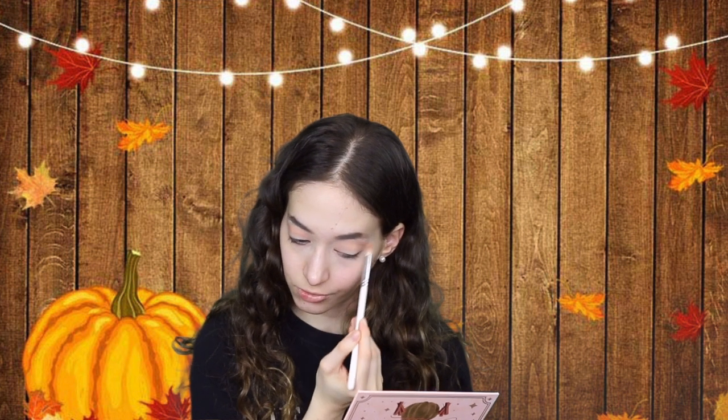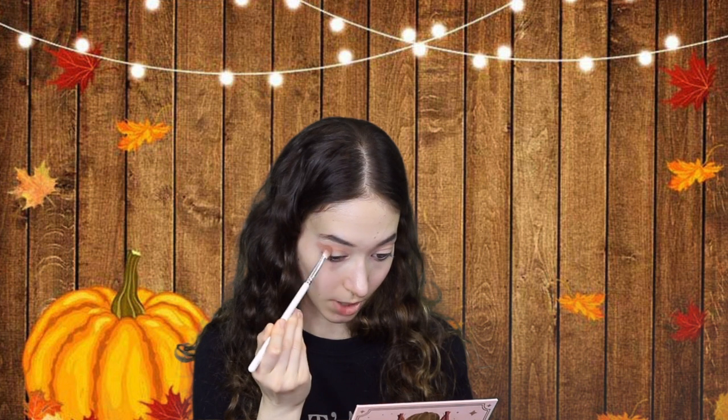Now I'm going in with my Too Faced Pumpkin Spice palette. I love this palette — it smells so good and the shades are so beautiful. I've already kind of destroyed all of them, but look at these gorgeous shades. I'm going in with 'Oh My Gourd' in my crease. I like to do my eyeshadow first so that if there's any fallout I don't have to layer more makeup over it and make everything cakey. Now I'm adding 'Pumpkin Spice' in the outer crease to warm it up, and I'm mixing 'Pretty as a Pumpkin' and 'Cinnamon Stick' together.